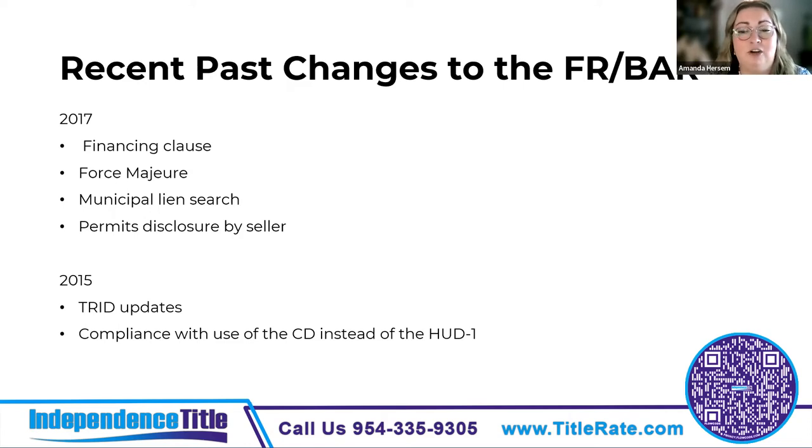The 2017 contract change added a requirement that when there are improvements to the property missing permits, the seller is required to provide anything they can to help the buyer close out those permits — blueprints, plans, or anything the seller may have that would assist. The 2015 change to the contract was when the TRID rules went into effect, moving from the HUD-1 to the CD and the ALTA settlement statement, and changing how the cost of the loan policy was disclosed.